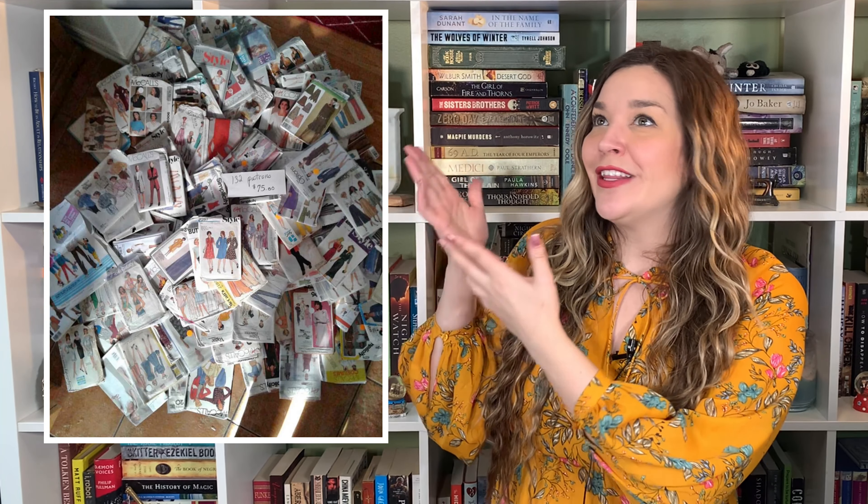Hi everyone, welcome back to What's Sewing On. A few weeks ago on my community tab, I asked if everybody would want to watch me go through this pattern haul I just bought. Basically, what happened was I saw this picture online — this was the only picture. There were no sizes, no dates, it didn't give me anything. It was just a picture of a pile of patterns and I bought it for some reason.